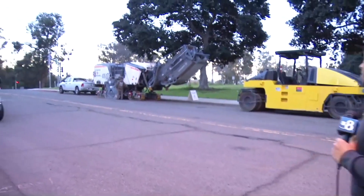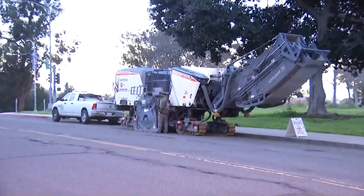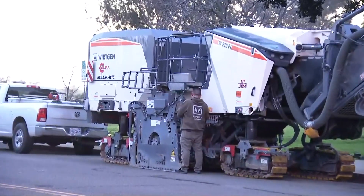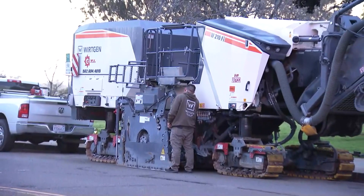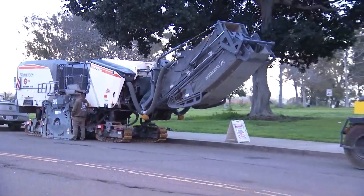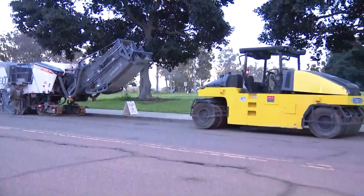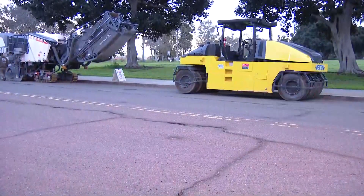Things seem to be growing here by the minute. We've got a number of different city crews out here going to be doing a lot of this repaving work. There's a lot of different machinery — I have no idea what they are called or what they do — but it looks heavy, makes a lot of noise, and is definitely going to be working on these roads. This repavement is not going to be throwing slurry on potholes and cracks. This will be a complete redoing of several of these roads.